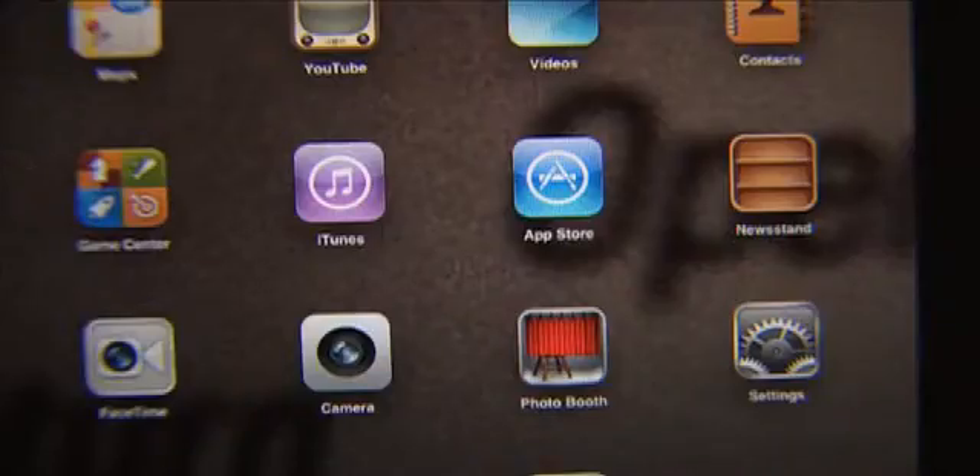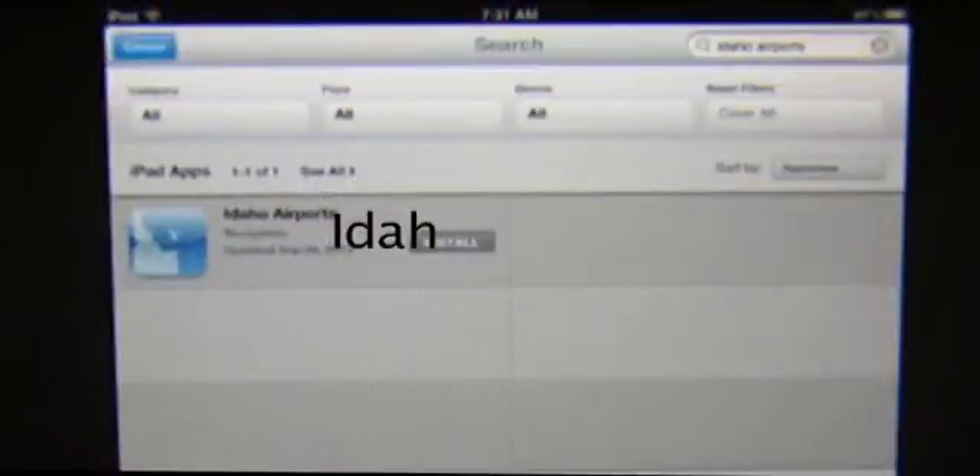To download the Idaho Airport Facility Guide, use the icon on your iPad to go to the Apple Store and type in Idaho Airports.